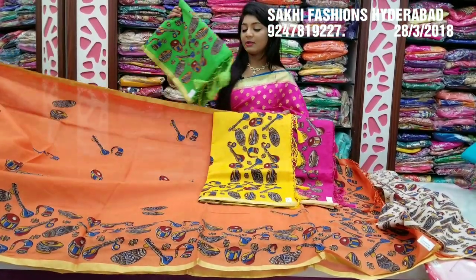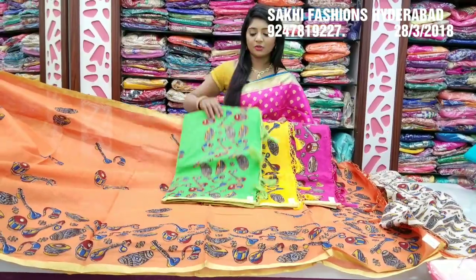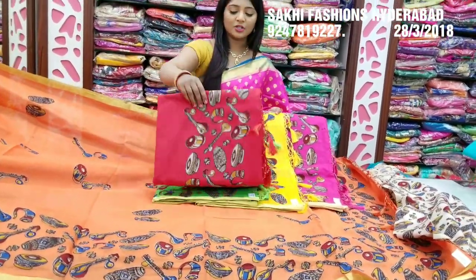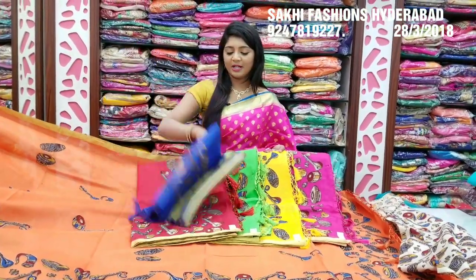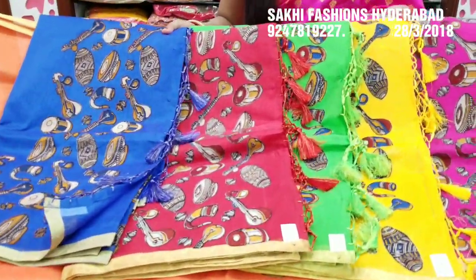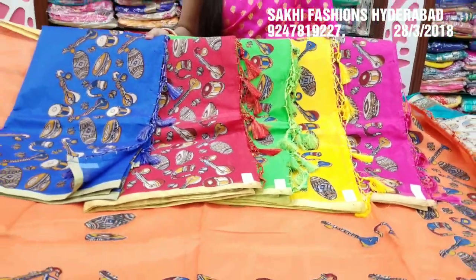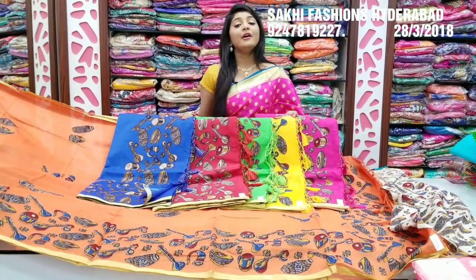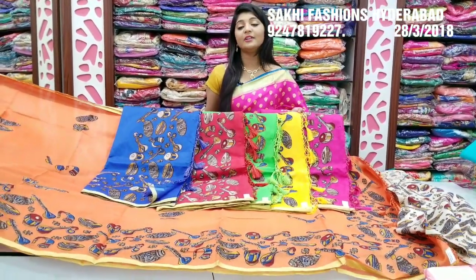I choose dark light green color combination. Next I choose red color combination. Also I choose blue color combination. I choose black color combination. For color options, I choose this color combination and also orange color.